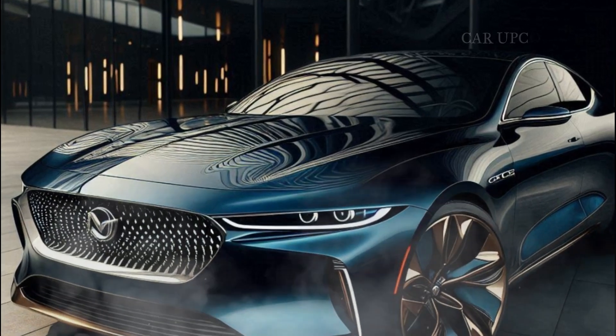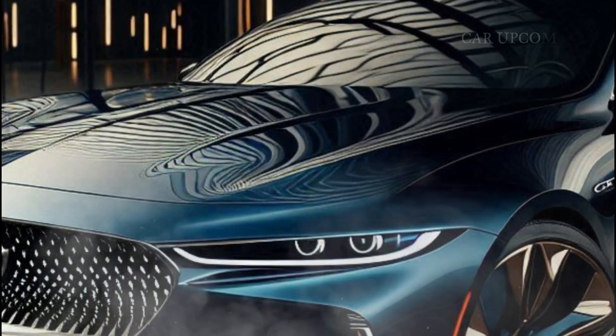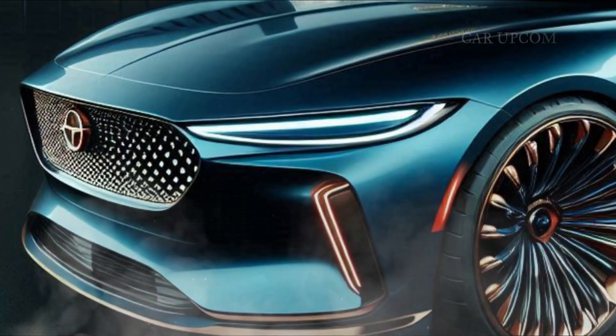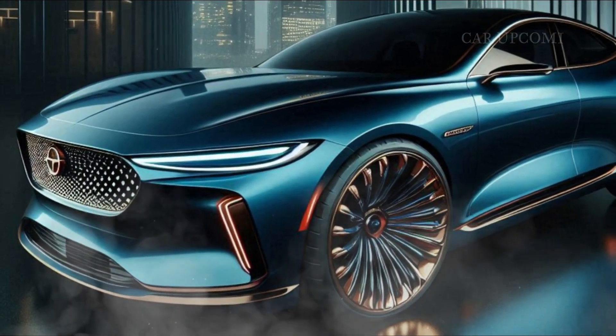The Cougar isn't shy about its muscle car heritage, but don't let that fool you — it's got a refined, modern edge. Look at those sharp, aerodynamic curves, carefully sculpted to enhance both performance and aesthetics.